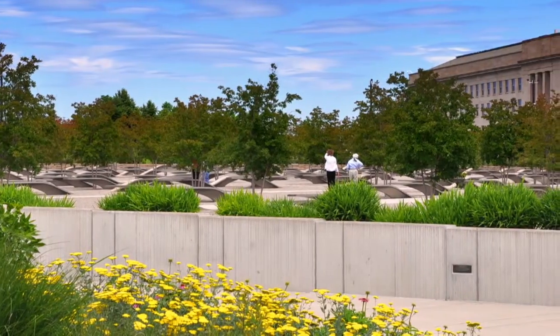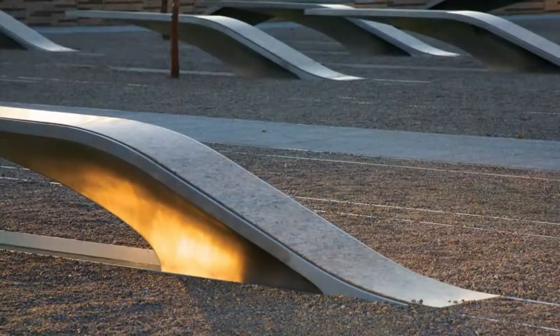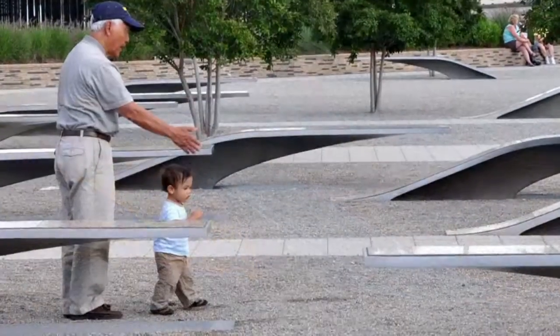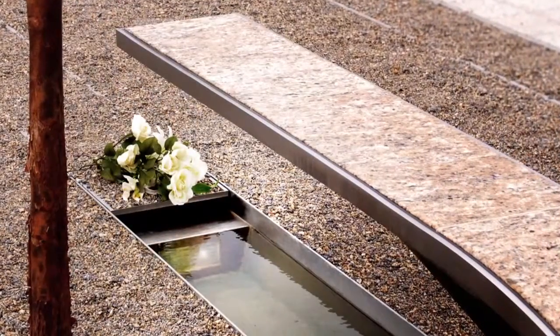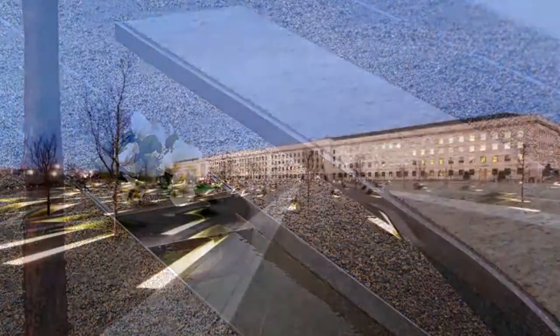Since then, it's estimated more than 200,000 people visit it per year. It's open at all hours, all year round — a memorial designed for all seasons, as America remembers to never forget.